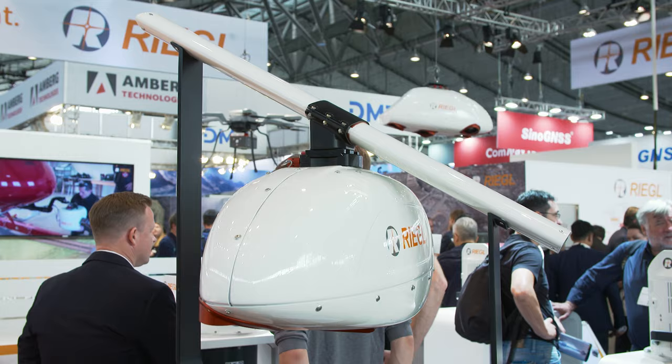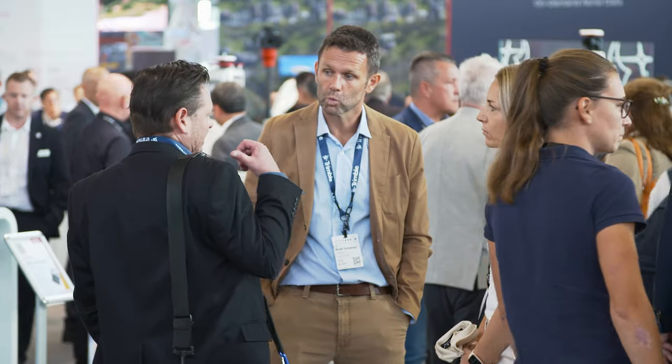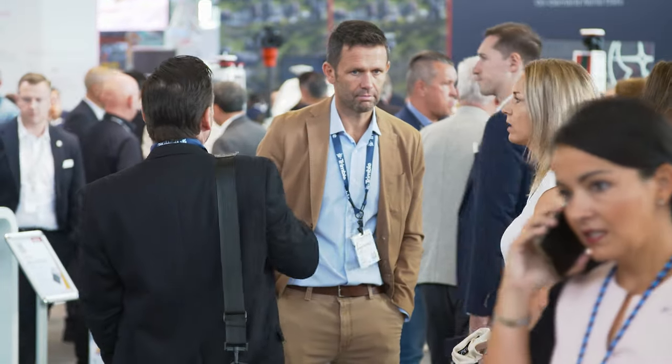Intergeo clearly plays a very important role for Riegl — it is the largest surveying exhibition they attend in Europe. There are many colleagues here presenting the Riegl brand to meet long-term reference customers, key customers, and distribution partners, as well as new customers to show them the full portfolio of Riegl laser scanners.